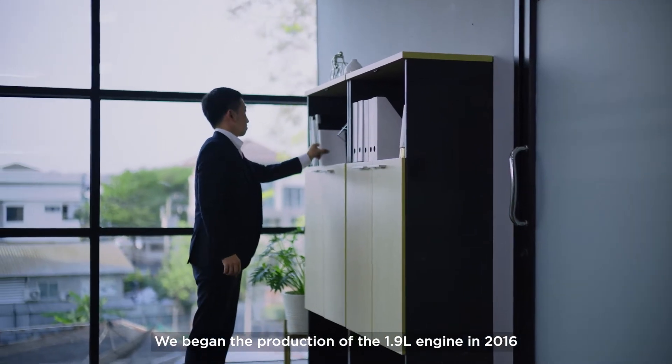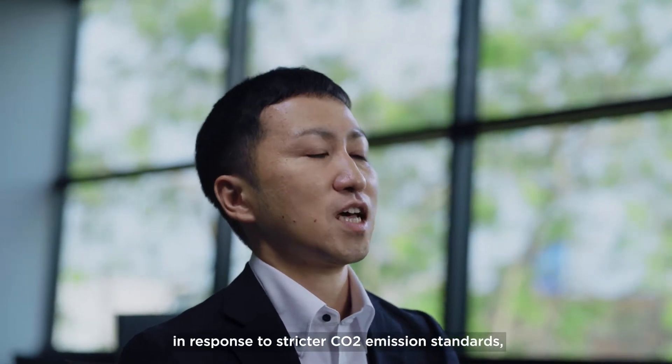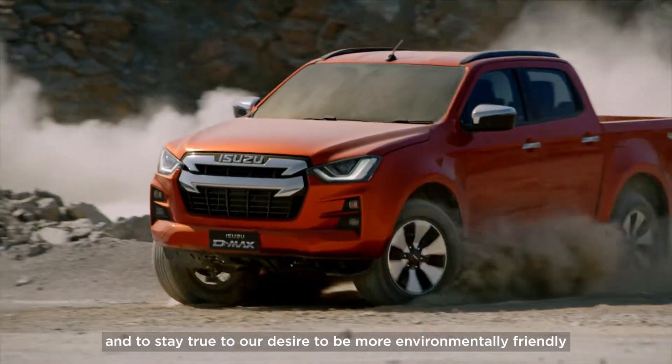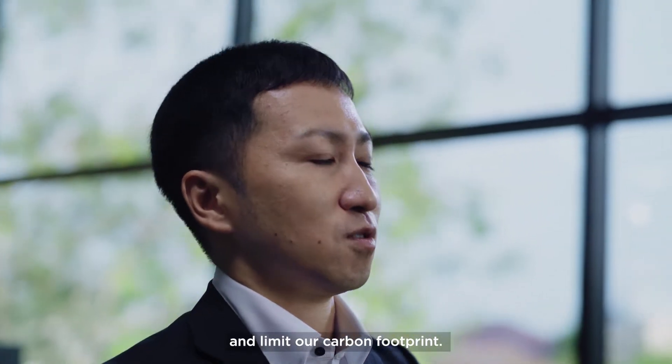The 1.9L engine. We began the production of the 1.9L engine in 2016, in response to stricter CO2 emission standards and to stay true to our desire to be more environmentally friendly and limit our carbon footprint.